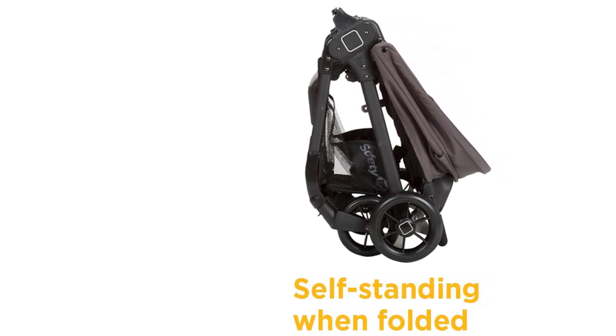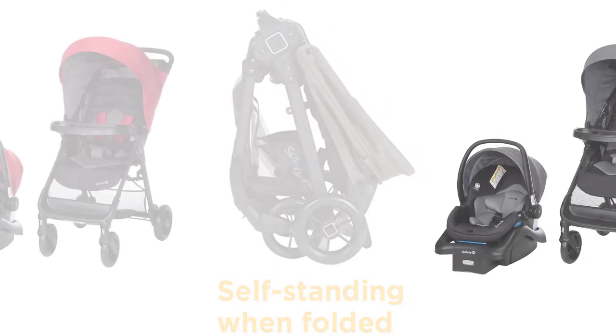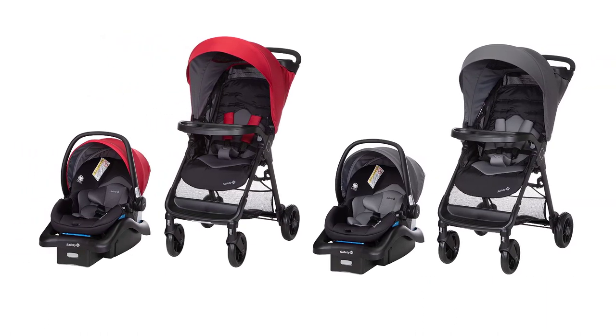The Safety First Smooth Ride Travel System is designed to ensure fewer worries and more joyful moments. If you're looking for an all-in-one travel system that is safe, convenient, and stylish, this is the perfect option for you.